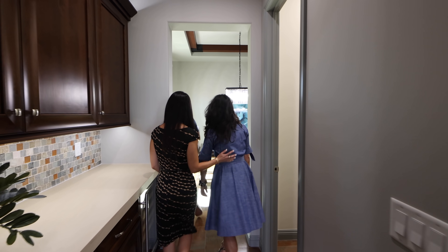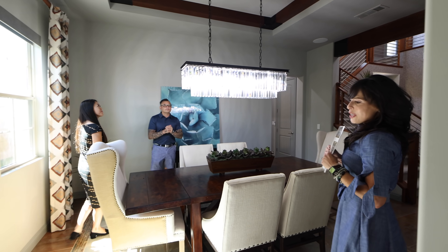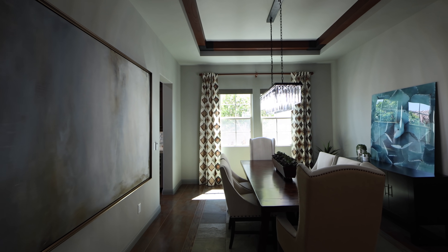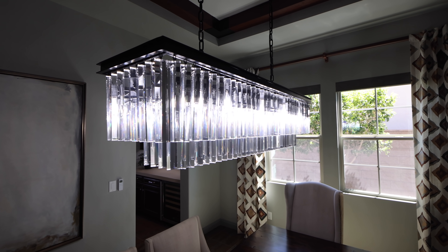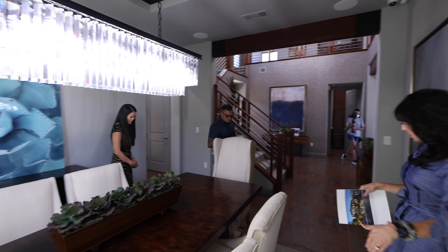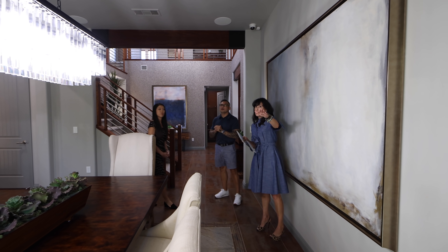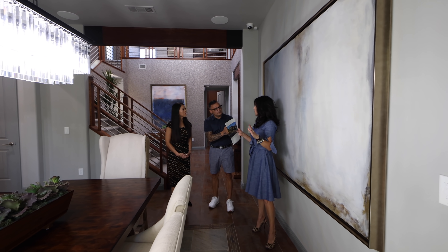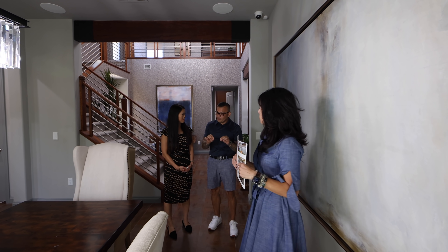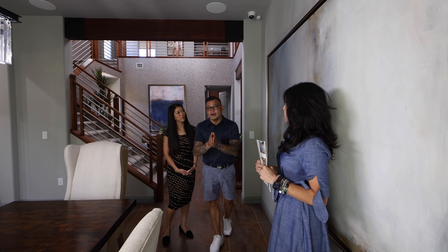Now we are in the formal dining area. We have 10-foot ceilings — it's a tray ceiling which makes it 11 feet. You have this beautiful custom chandelier, exposed wood beams, slate floor inset with decorative tile. It's a perfect space to entertain. And electric blinds throughout. At a home at this price point, you definitely have to have some upgrades when it comes to low and high voltage.